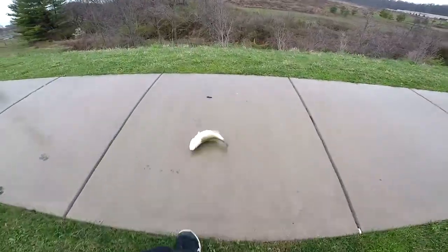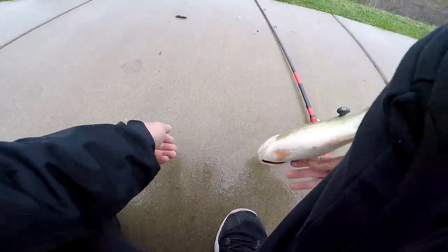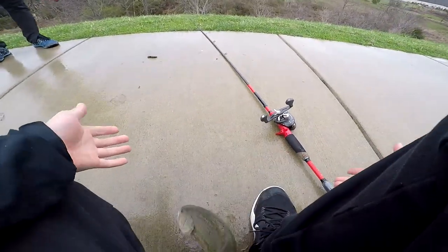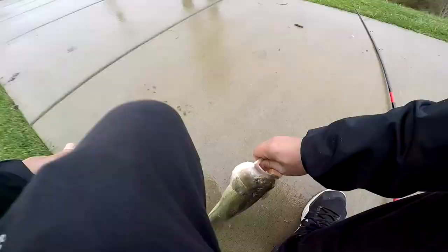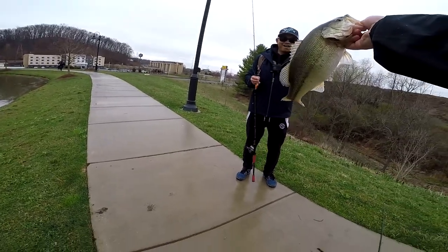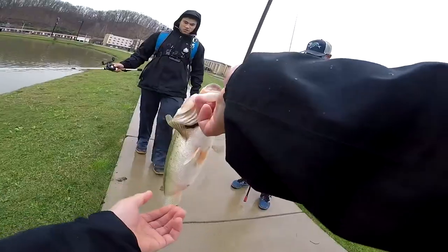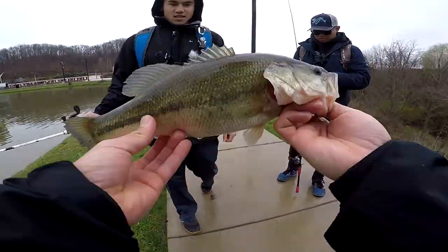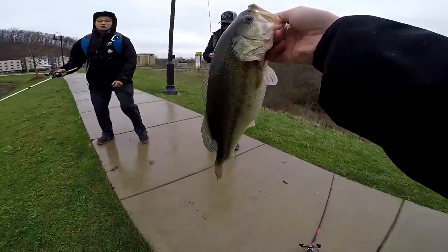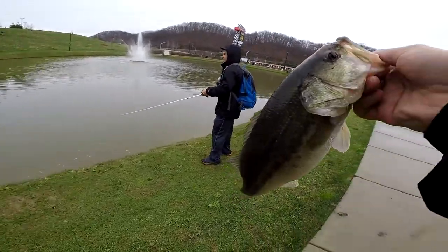Oh dude, he came off — damn! Dude, it's a big one, hold up, hold up! Let's go, let's go, look at that beast bro! Damn son, let me get the belly on that guys. Damn — he hit it right at the bank!